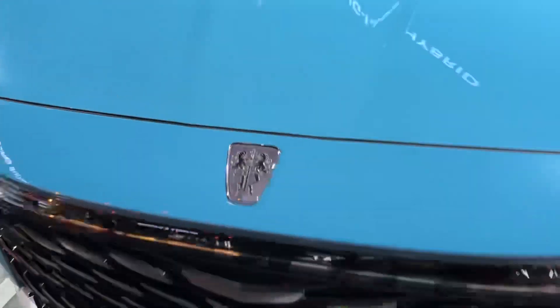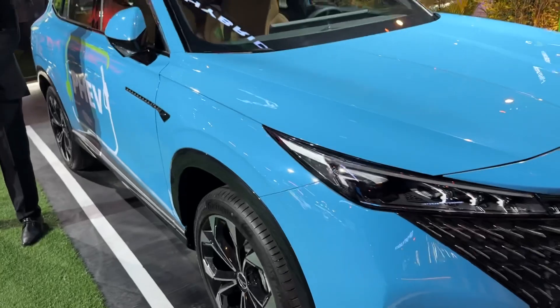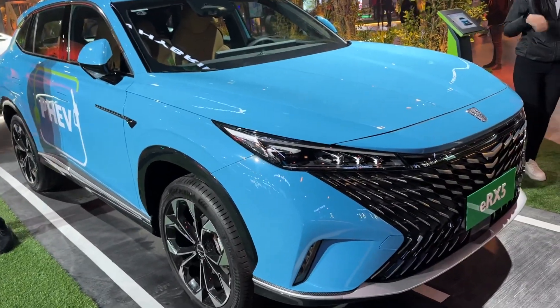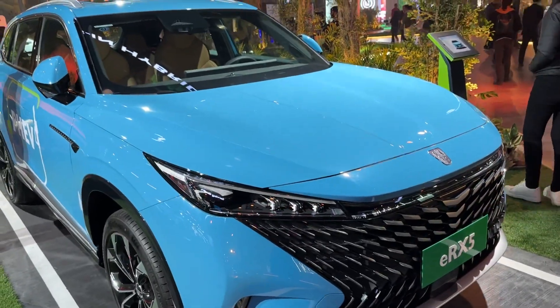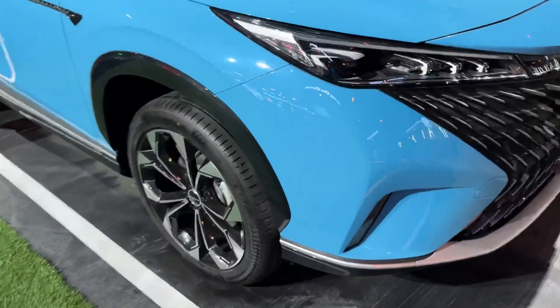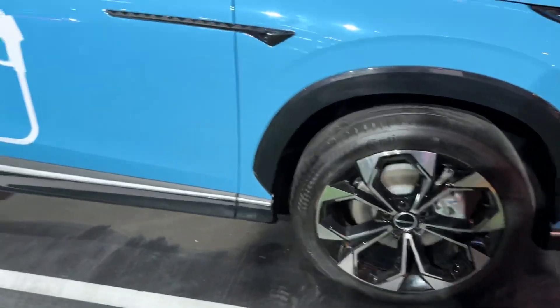You're wondering what this logo is — this is the SAIC Motor logo. So this is not an MG car per se, but it will be coming to India via MG, and that's when the logo will be changed. This car is currently sold in China and other global markets.